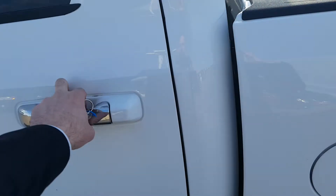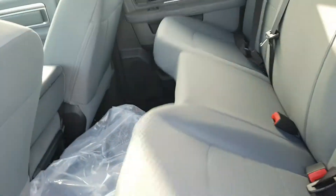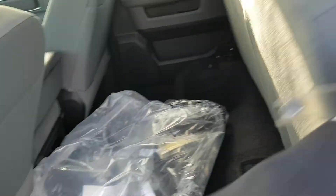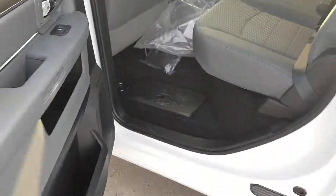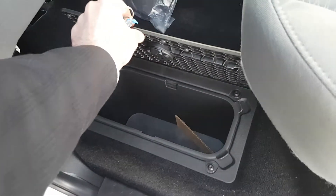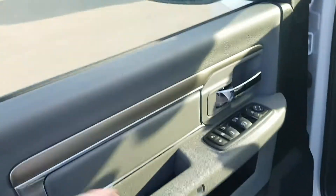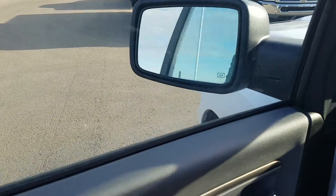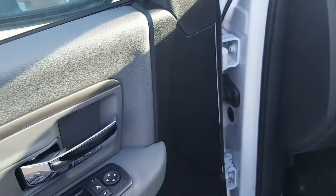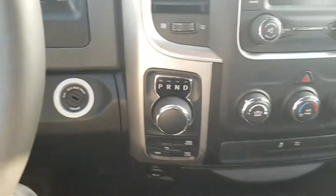Show you the back here — nice and spacious with the crew cab, all your storage underneath the seats. There's also a neat little feature here where you can have a little extra storage as well. All your power options, as well as power mirrors — the power mirrors fold in.